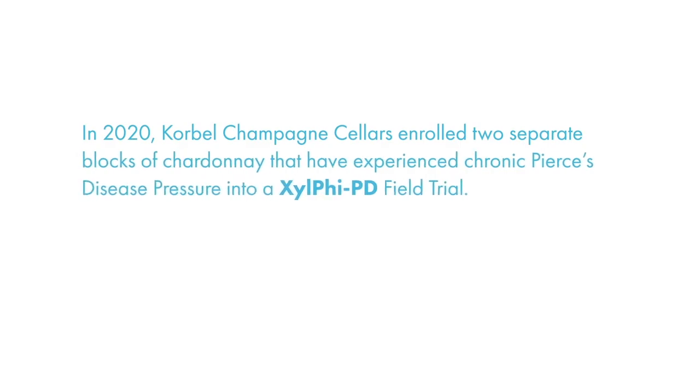That's a game changer because then we won't be roguing vines out anymore. We can treat the vine when we identify the symptoms immediately.